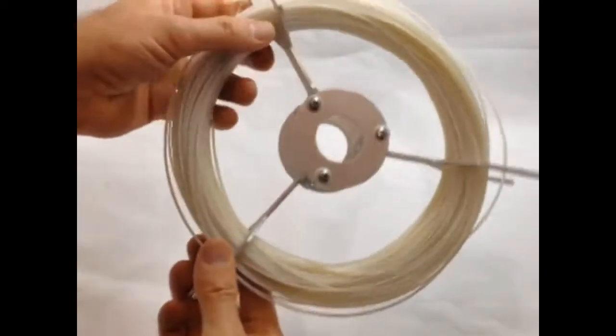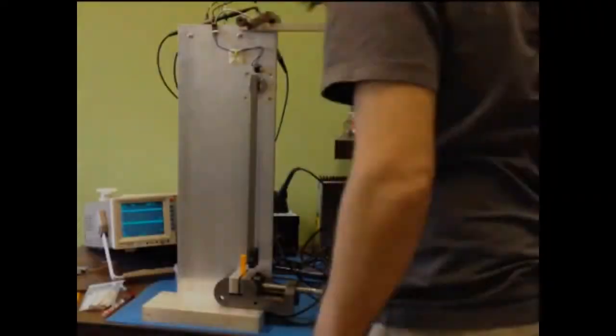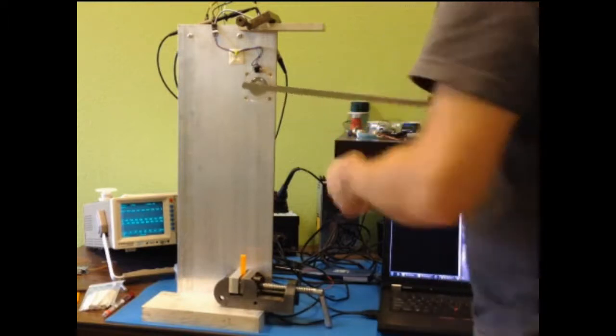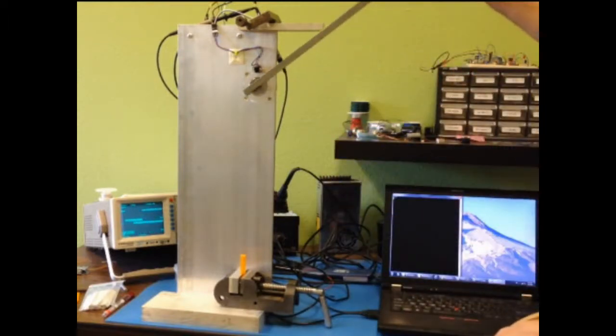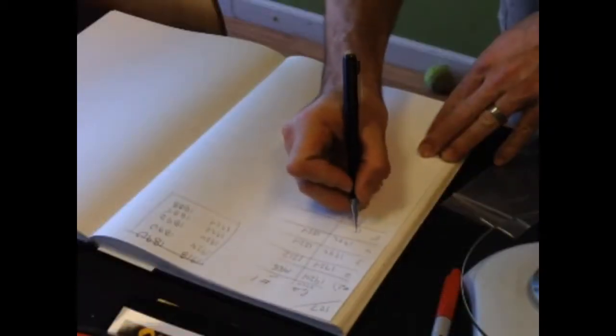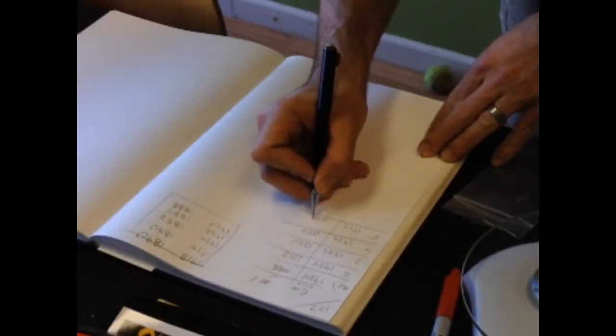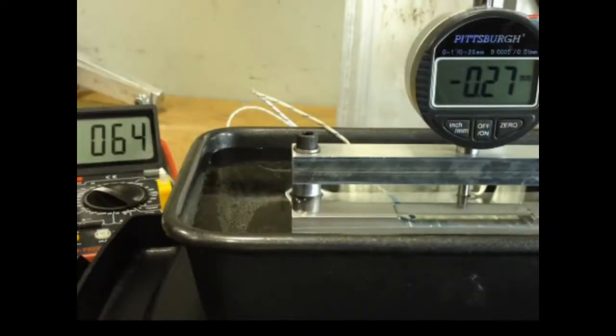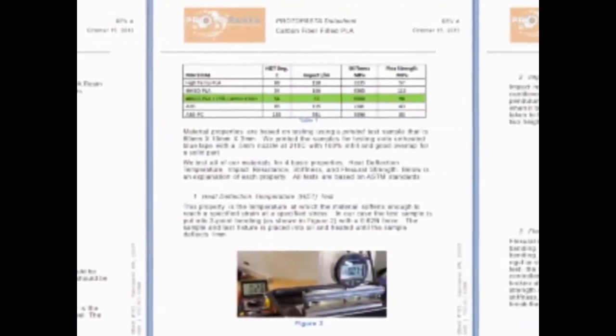For easy printing with proto-pasta, we are offering unique reusable folding spools that do not require disassembly to change material. A rigorous and scientific evaluation of materials used in 3D printing is something that we think is vital and yet mostly lacking in the industry. A large part of our project is to offer real data on how these materials perform as 3D printed parts. We are testing our materials to determine heat deflection temperature, impact resistance, flexural strength, and stiffness. Detailed data sheets for each of our materials are available.